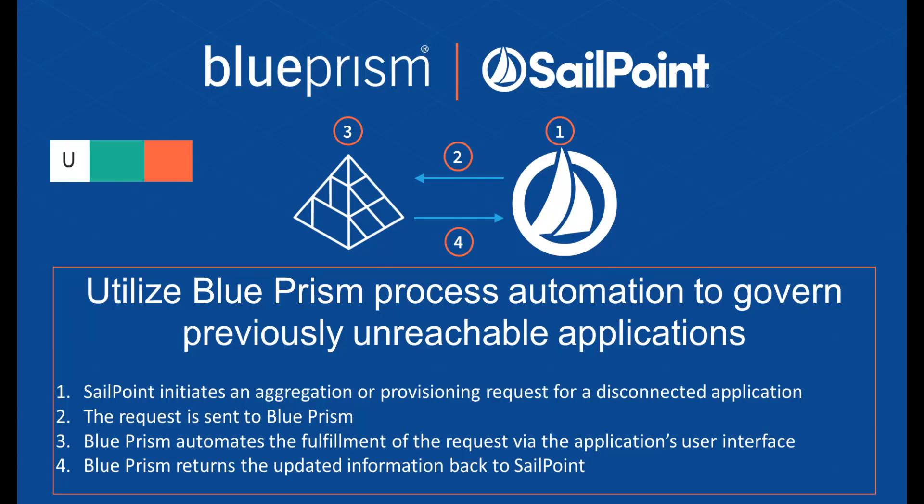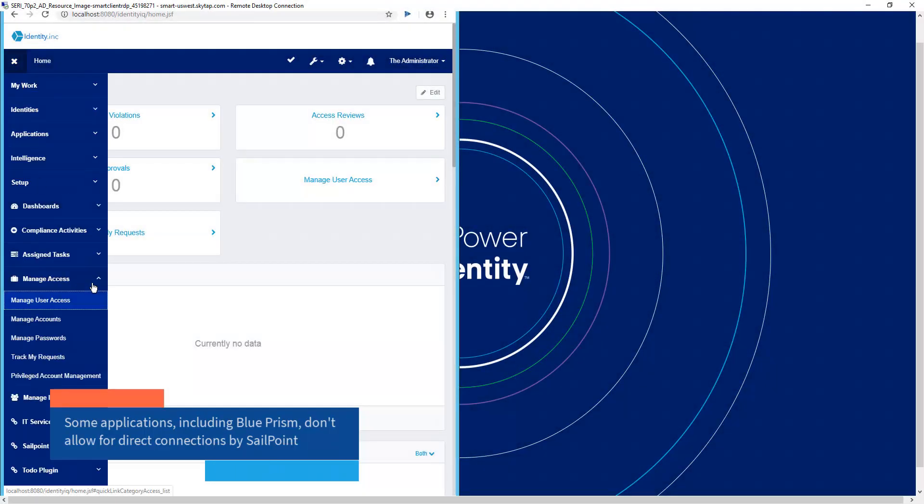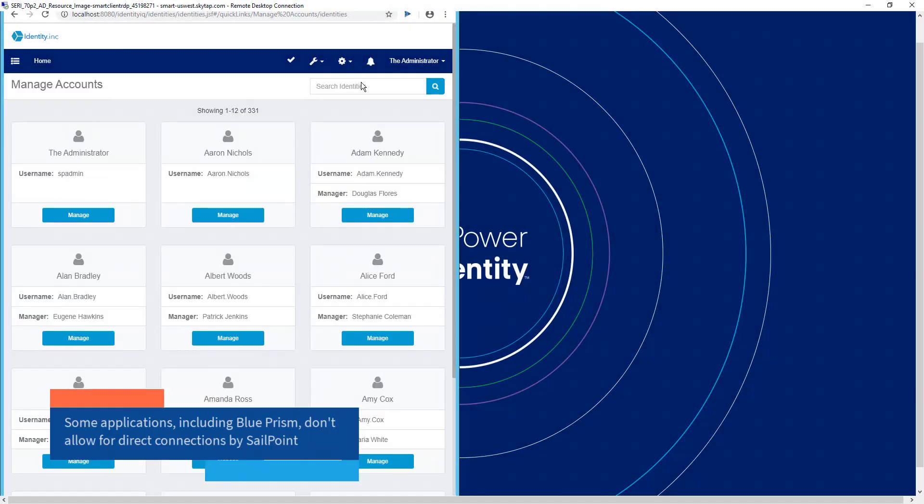The second use case focuses on having SailPoint kick off BluePrism digital workers. Some applications, including BluePrism, don't natively expose any APIs or other integrations for SailPoint to use. Previously, this would require manual provisioning, but now a BluePrism digital worker can complete and automate that task.